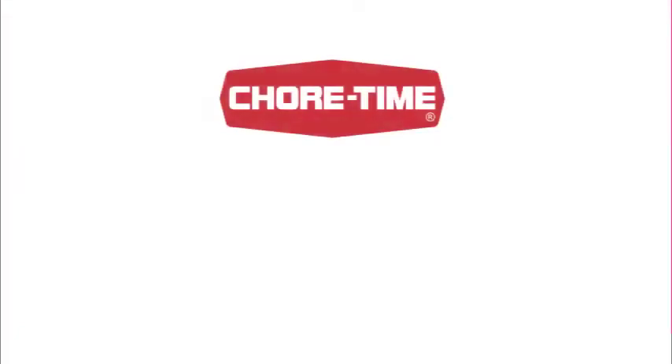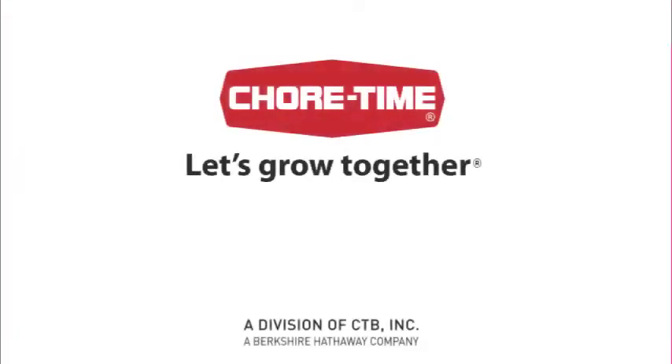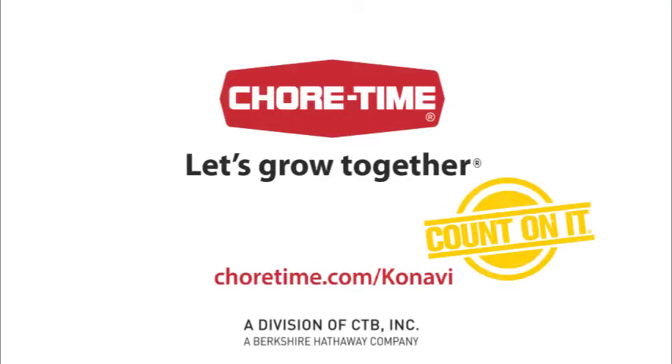Part of the complete line of poultry production solutions available from your independent Chore-Time distributor. Let's grow together — count on it!